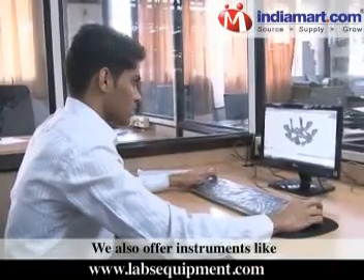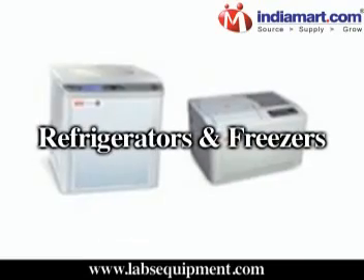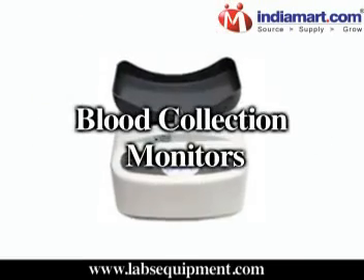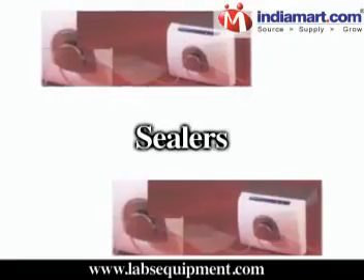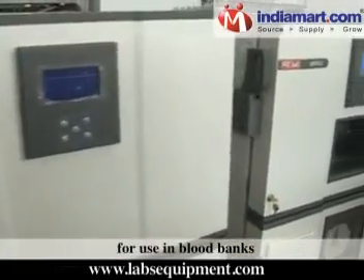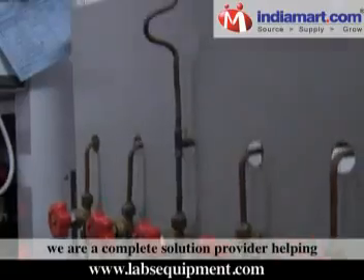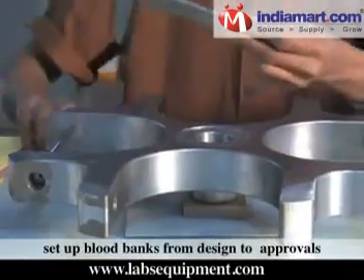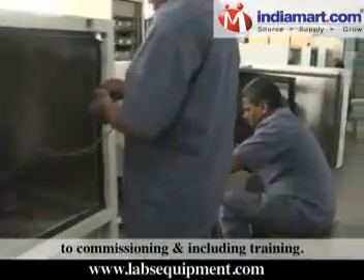We also offer instruments like donor chairs, refrigerators and freezers for storage of blood plasma, blood collection monitors, sealers, and more for use in blood banks. In blood banks, we are a complete solution provider, helping set up blood banks from design to approvals to commissioning, including training.